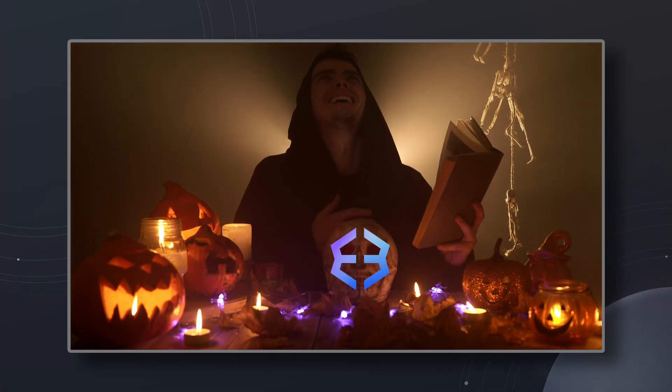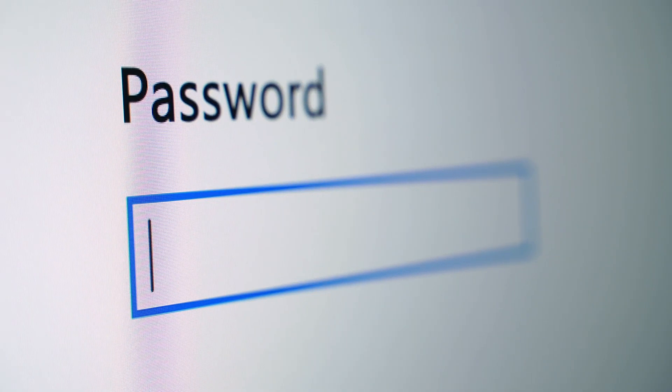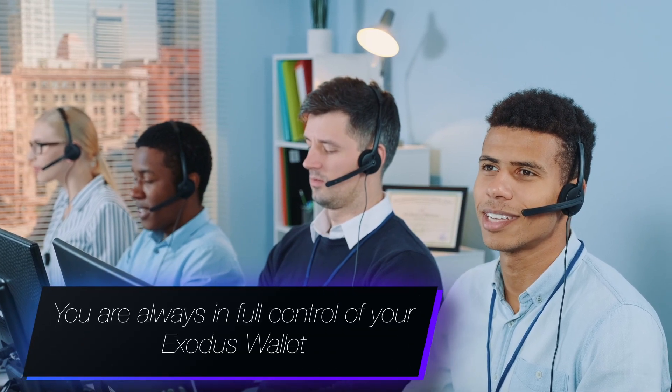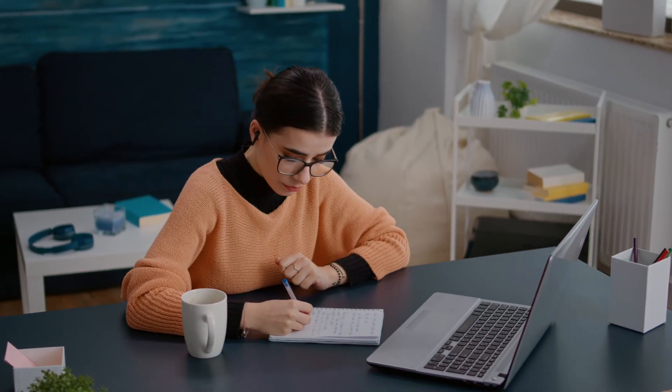Think of your secret phrase as a magic spell for recreating your wallet. It gives you and anyone with it full control of your assets from anywhere in the world. Exodus the company does not have access to your secret phrase, nor will Exodus staff ever ask for it. No one can retrieve it, nor restore access to your wallet if you lose it. You are in full control and responsible for backing up and writing down your secret recovery phrase and keeping it safe.